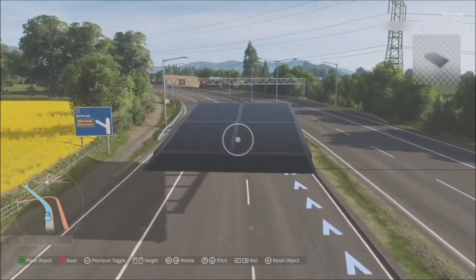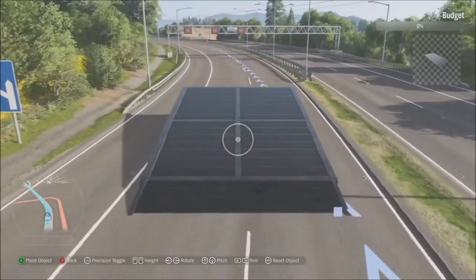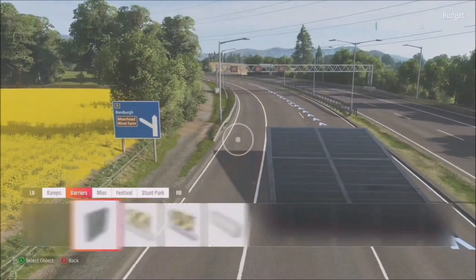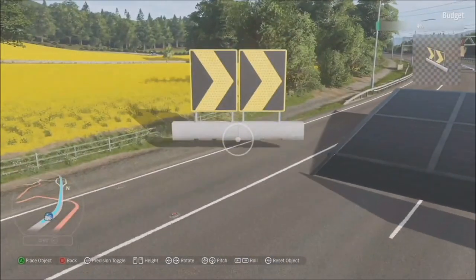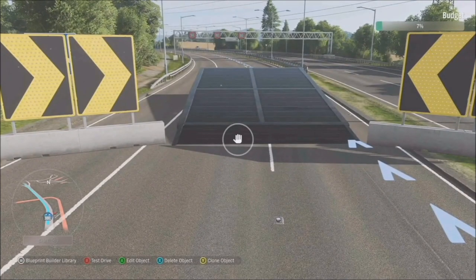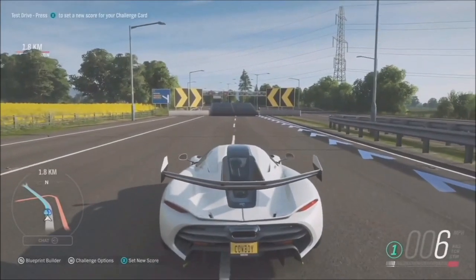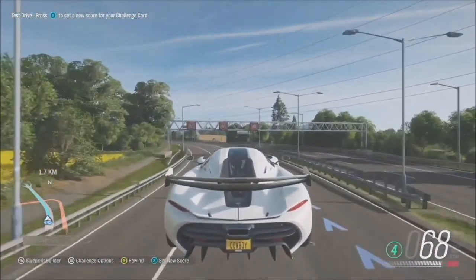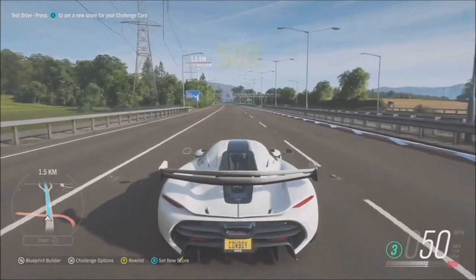I'll add this jump here, maybe just slightly further away from the bollards. I'm going to put some chevrons to tell the player 'hey, this is a ramp, go into it' - game design in action! I'm now test driving the things I've added. There's no time limit and I'm free to go in and out of Blueprint Builder as much as I want. I've just jumped over a ramp that was never there before - this is a Forza first!